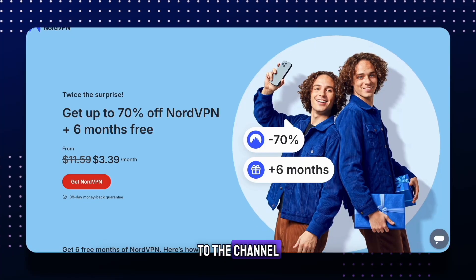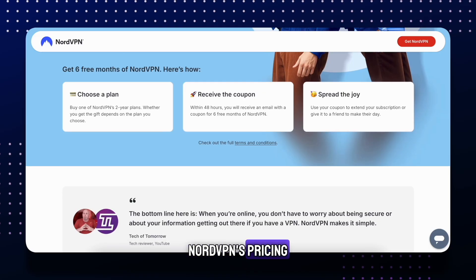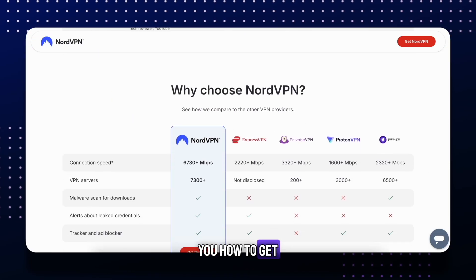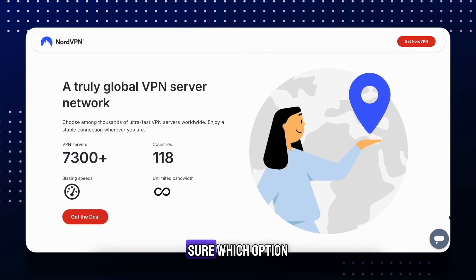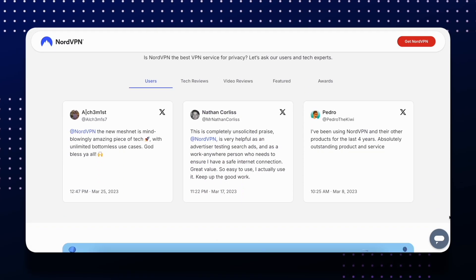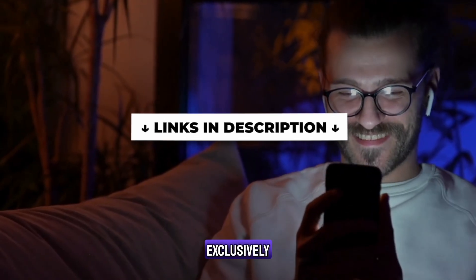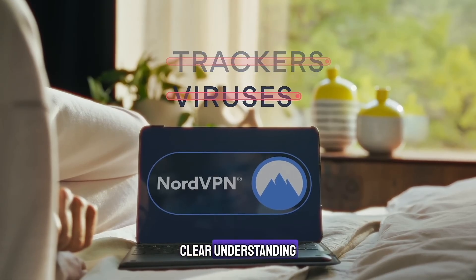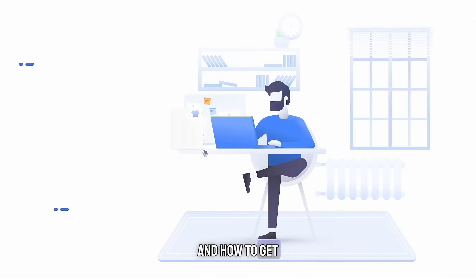Hey everyone, welcome back to the channel. In today's video, I'll break down NordVPN's pricing and help you decide which plan is best for you. I'll also show you how to get the best discount available. If you're considering NordVPN but aren't sure which option to pick, this video will make your decision easier. By the end of this video, you'll have a clear understanding of whether NordVPN fits your needs and how to get it at the best price.